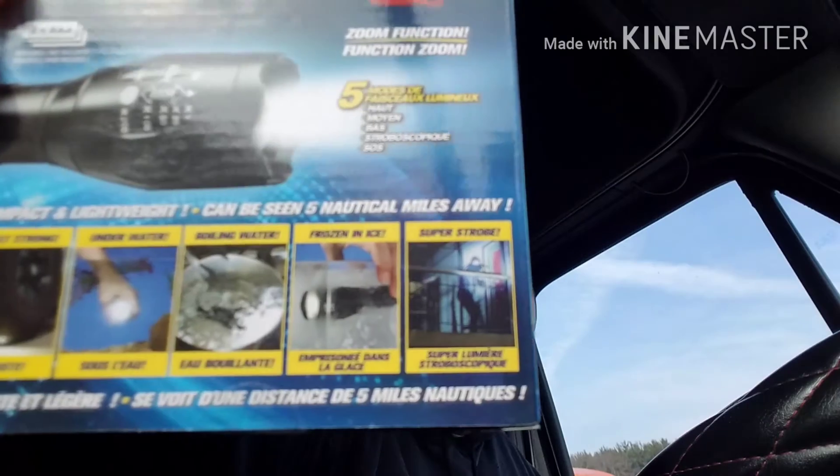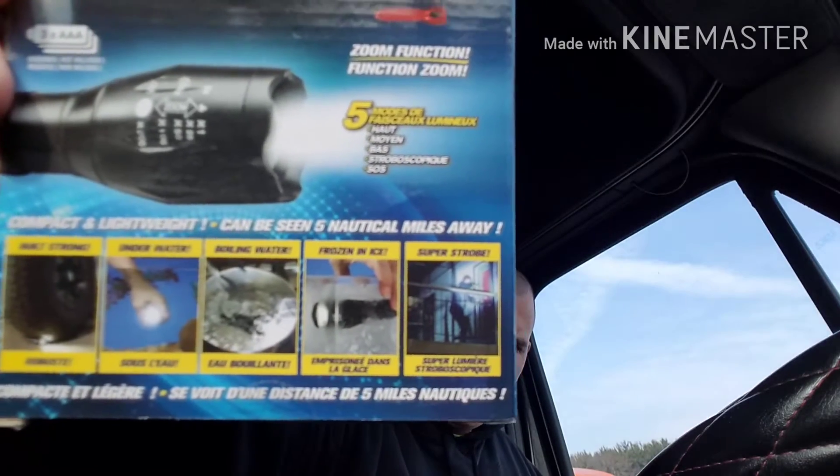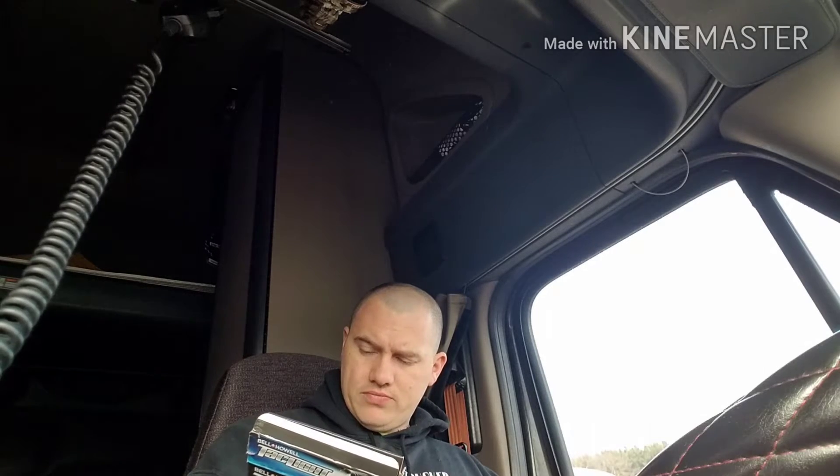I had to get it when I seen it in the infomercial. They showed it in boiling water, underwater, built strong, running it over with a truck, frozen in ice. And then they showed a super strobe, which I guess could be useful — I'd rather just beat somebody over the head with it.